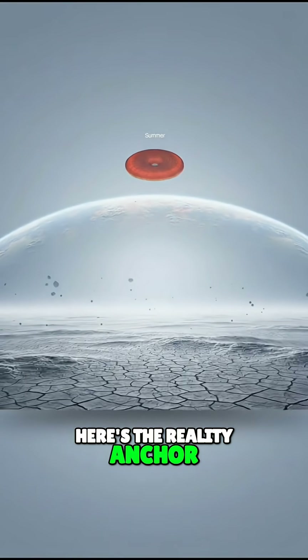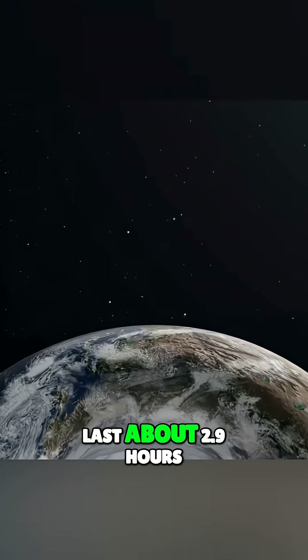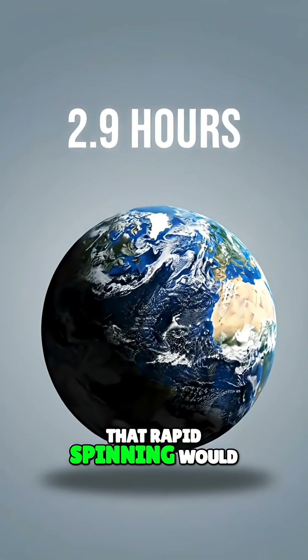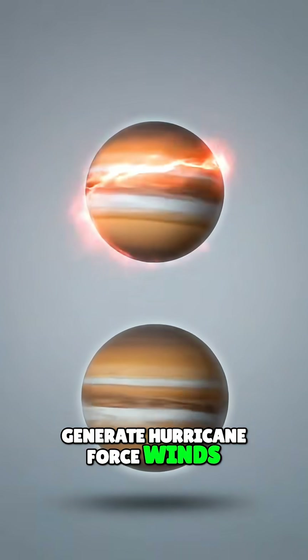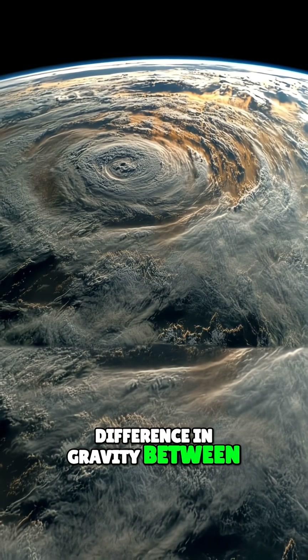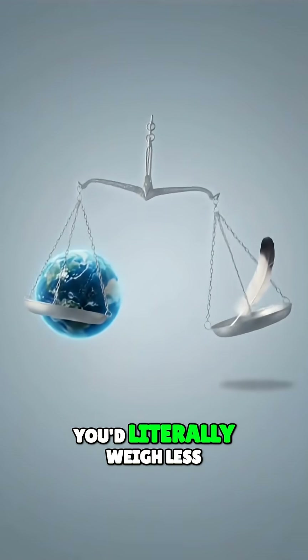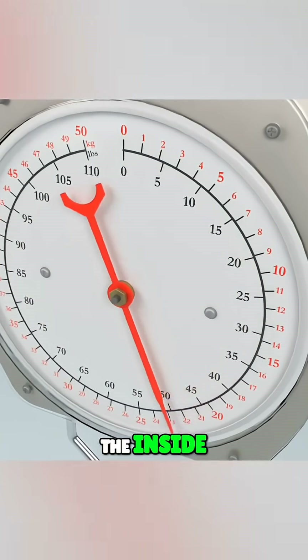Here's the reality anchor. Dr. Anders Sandberg at Oxford actually crunched the numbers on this. He found that to keep a donut Earth stable, a day would only last about 2.9 hours. That rapid spinning would generate hurricane-force winds and stretch the planet so violently that the difference in gravity between the poles and the equator would be massive. You'd literally weigh less on the outside of the ring than on the inside.